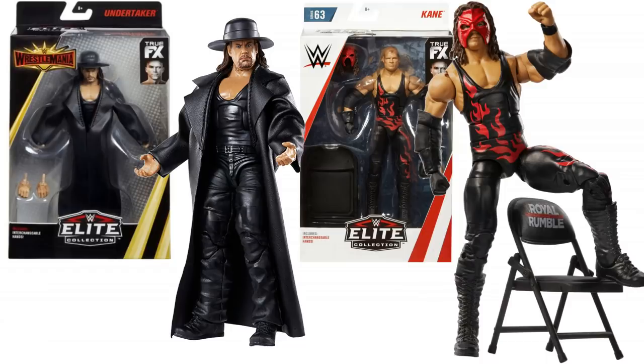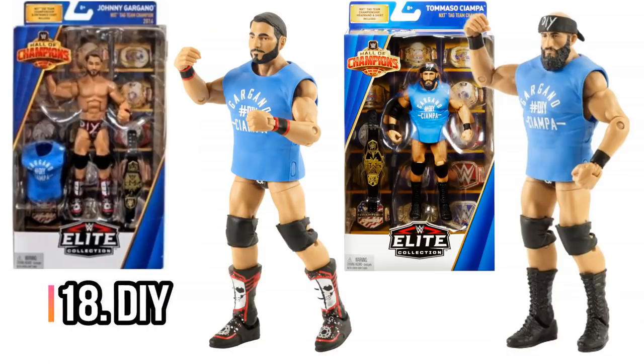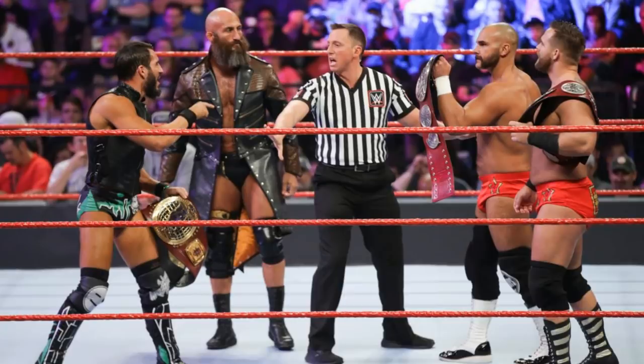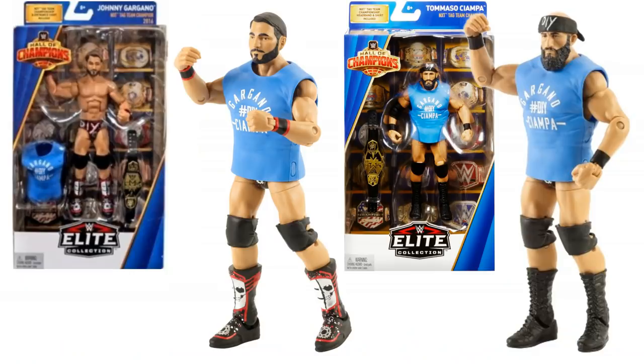Next up, we've got DIY — this is the Hall of Champions DIY. They're Elite figures and they come with DIY tops and NXT tag team titles. Very, very cool. We saw them teaming recently when they got called up to Raw and SmackDown. Sadly, Tommaso Ciampa at the time of recording is out for 6 to 12 months. So if you want to see DIY, I'm afraid the figures are the only way you're going to be seeing them at the moment.